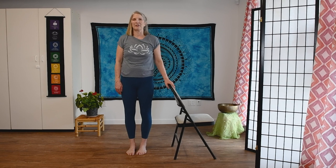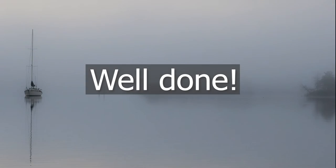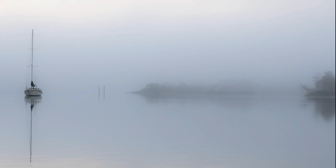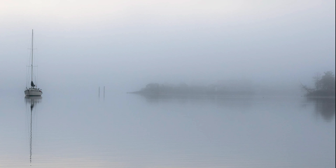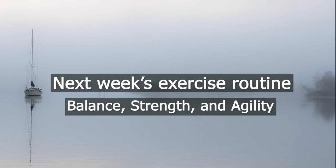Excellent work, everyone. Well done. Thank you for joining us for week three of the Souk Region Communities Health Network's Falls Prevention Program. Next week, we'll talk about reducing fall risk through changes to supportive equipment, clothing, and footwear, followed by exercises for balance, strength, and agility.